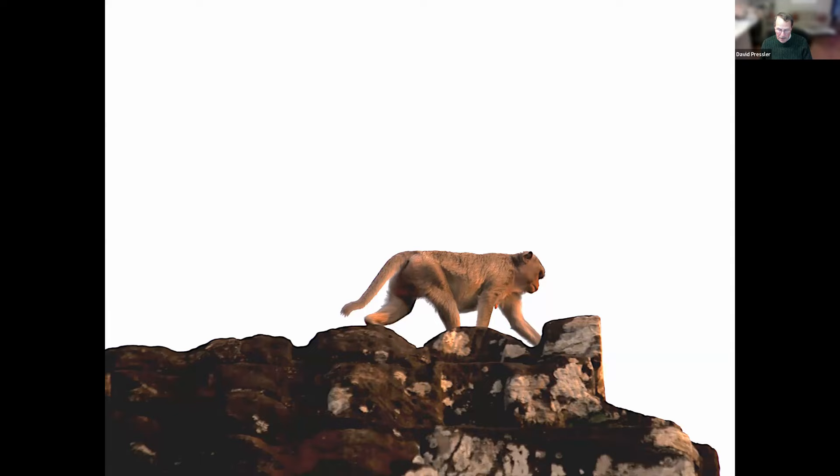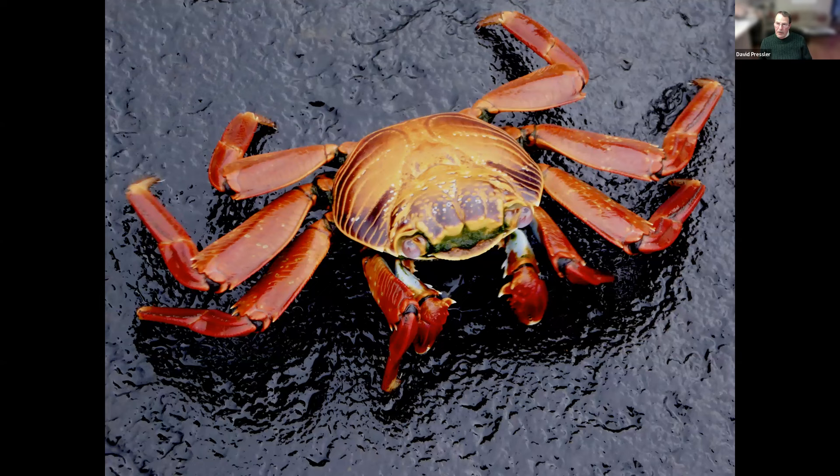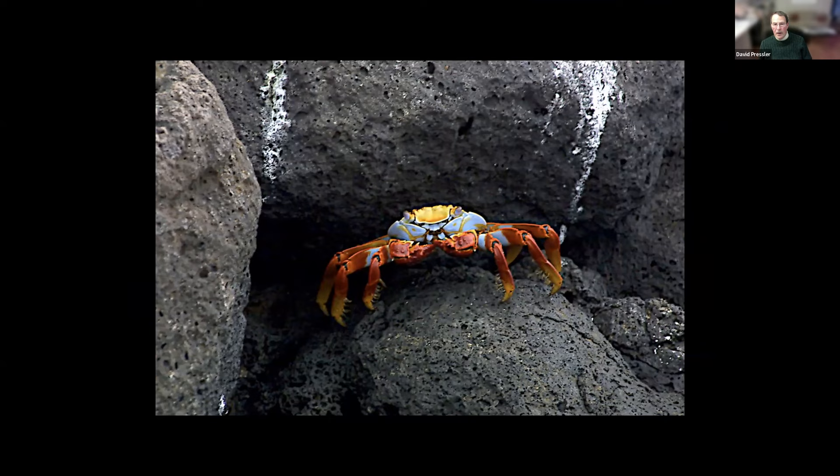Now we're going to show you some Sally Lightfoot crabs that populate the Galapagos Islands. They change color as they age. This is an immature one — it blends in with the lava background and is less visible. This is a teenager that is starting to develop color. And when they're mature, they're bright colors — fascinating. And they stand out as adults against the lava.